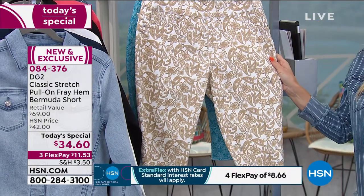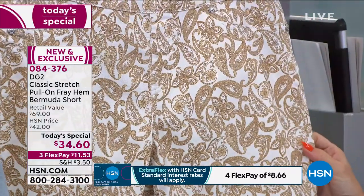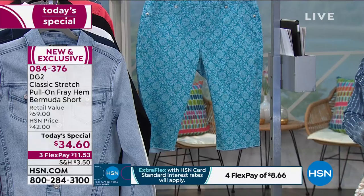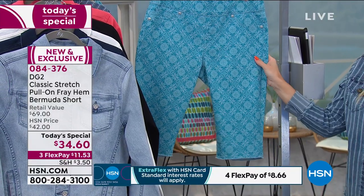One of my favorites is this khaki paisley — very Nantucket, very Hamptons. And then fun, exotic — the mosaic, the turquoise tile. Most limited. So if you love this color and want it in your wardrobe, get it home today.